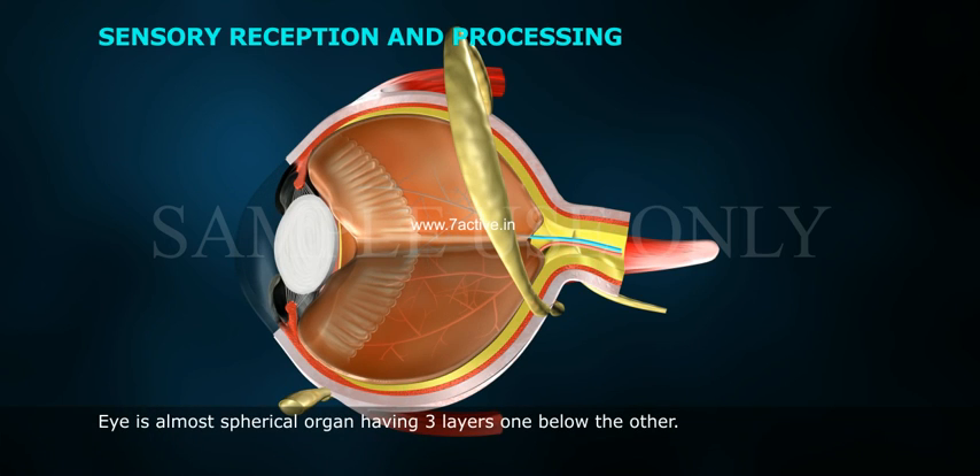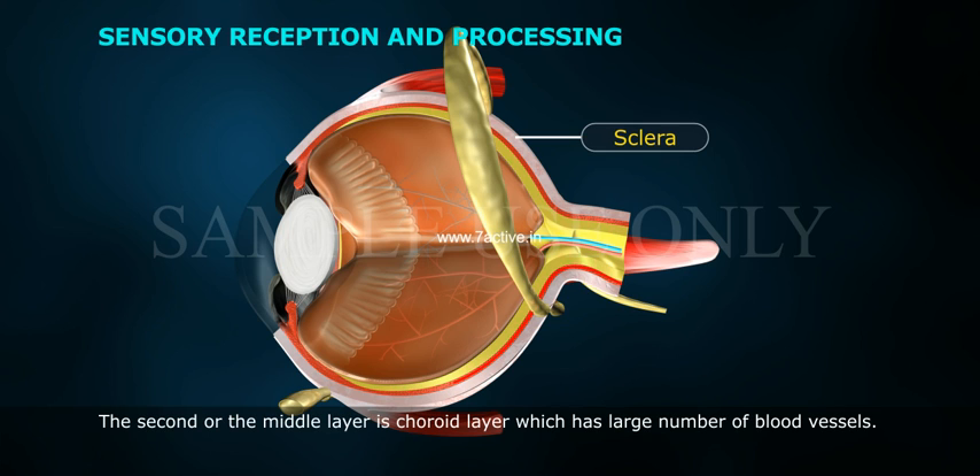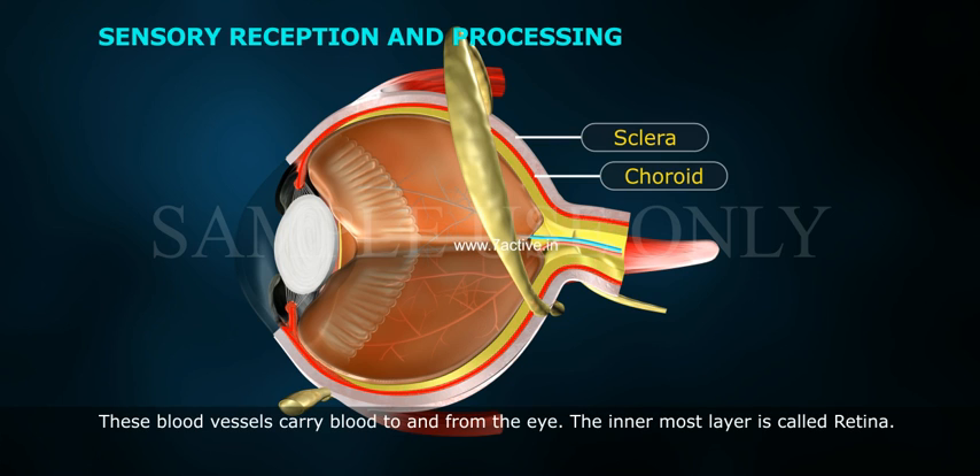The eye is almost a spherical organ, having three layers one below the other. The outermost is the sclerotic layer, which is tough and fibrous. The second or middle layer is the choroid layer, which has a large number of blood vessels that carry blood to and from the eye.